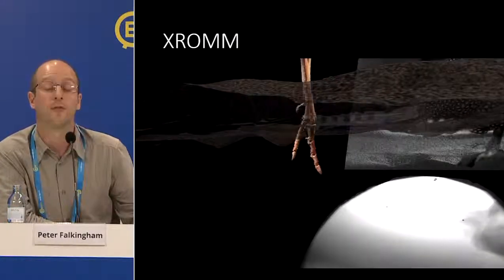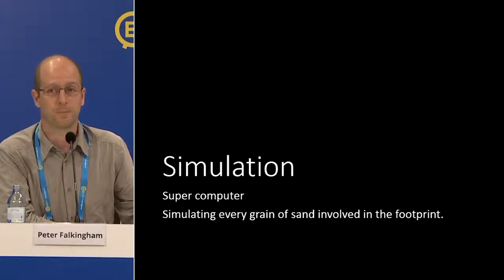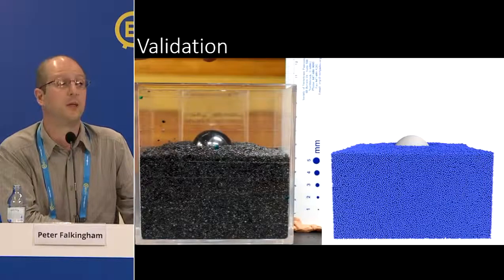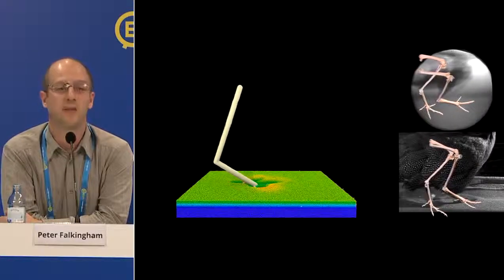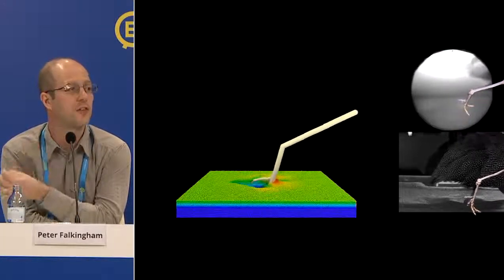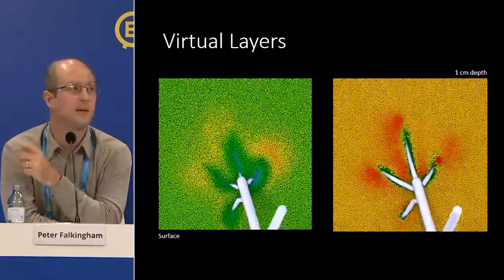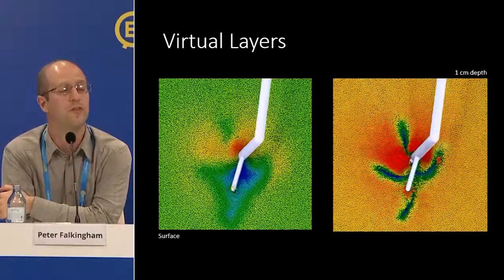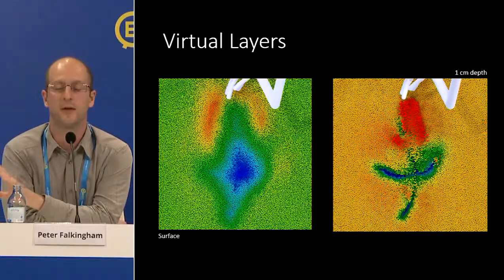We take that motion and simulate footprint formation using something called the discrete element method, where supercomputers model every single poppy seed, every single grain of sand. We validate the simulation, transfer the motion from the X-ray data into the poppy seed simulation, and confirm the surface left by the simulation matches the real surface very closely. Now we can make, for instance, the top centimeter invisible — at the surface you get no definition in dry sand, but just a centimeter below you start to see what the foot looked like.